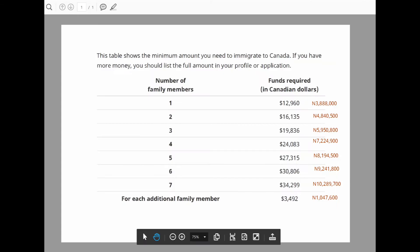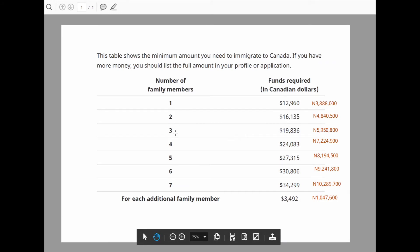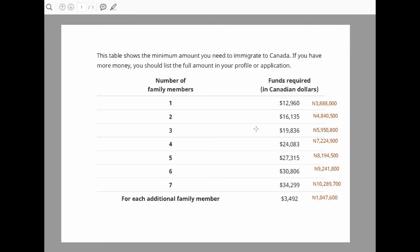I'm going to show you a table now where you will see the minimum amount that you need to show when you want to immigrate to Canada. If you have more than this minimum, it's fine — you can show it in your bank statement and update that detail in your profile online. But this is the minimum you must show. If you are single, that's one family member, you need to show that you have 12,960 Canadian dollars, which is approximately 3,888,000 Naira. If you are two — that means you and your spouse, or common law partner — you need to show 16,135 Canadian dollars, which is about 4,840,500 Naira.